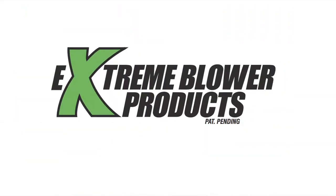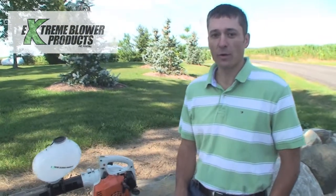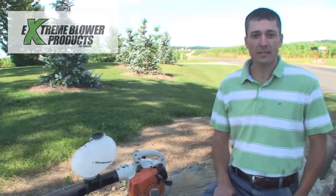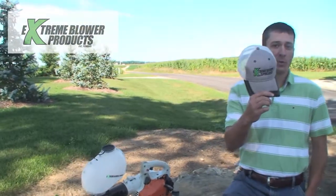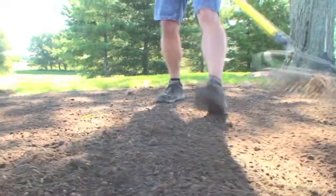Extreme Blower Products transforms your leaf blower into a spreader. I'm excited that I just received my new Extreme Blower Spreader that I ordered online from ExtremeBlowerProducts.com. I got my cool new hat that came along with it, and I'm looking forward to getting started spreading some grass on an area that I need to fill in around my landscape.